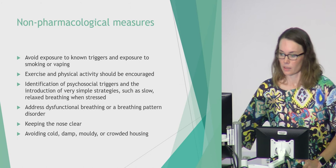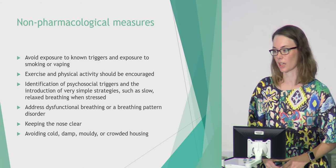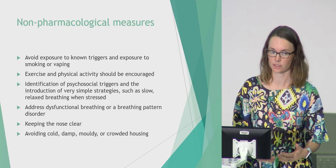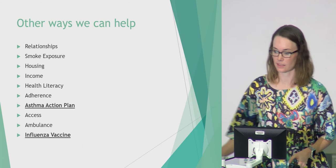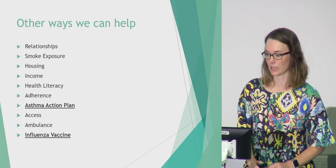Non-pharmacological measures are just as important as medication. Avoiding triggers: reducing house dust mite exposure, chlorine swimming pools if that's their trigger, and particularly smoking and vaping. Encouraging exercise — these children are often overprotected and their physical activity limited, but being physically active is important. Identifying social triggers for increased salbutamol use, addressing dysfunctional breathing, and keeping the nose clear also help. Ensuring children have an asthma action plan is beneficial — very few children actually have one. We also recommend the flu vaccine.